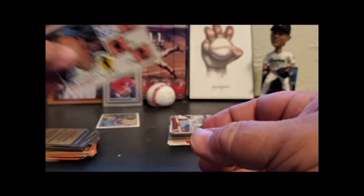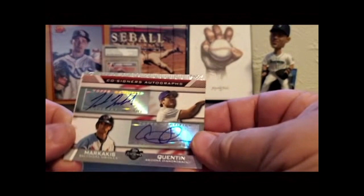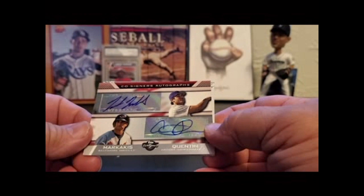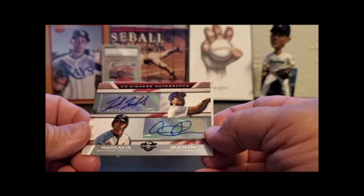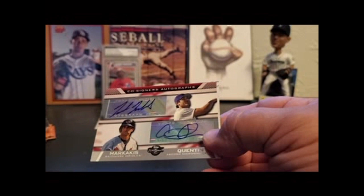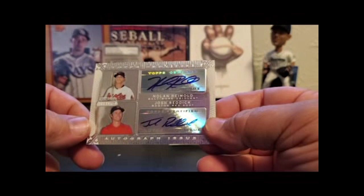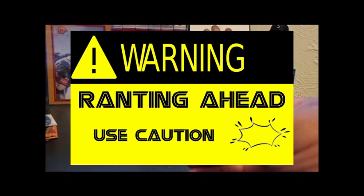That's it for the vintage Topps stuff. I am really shocked that I could only find two certified duals, which is kind of ridiculous. But as I've said in other videos, I don't open packs like you guys do. Most of my stuff has just been whatever — I buy things and get them signed as I go. So just two measly dual certifieds: Nick Markakis and Carlos Quentin, and Nolan Reimold and Josh Reddick.